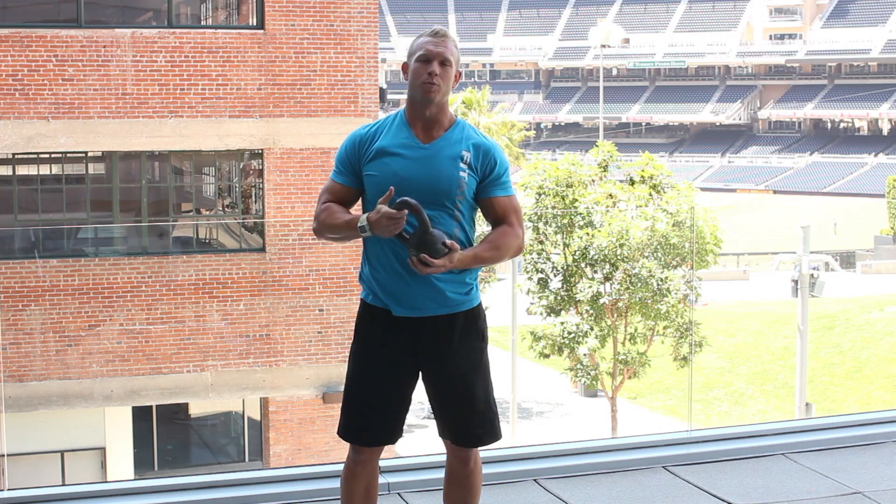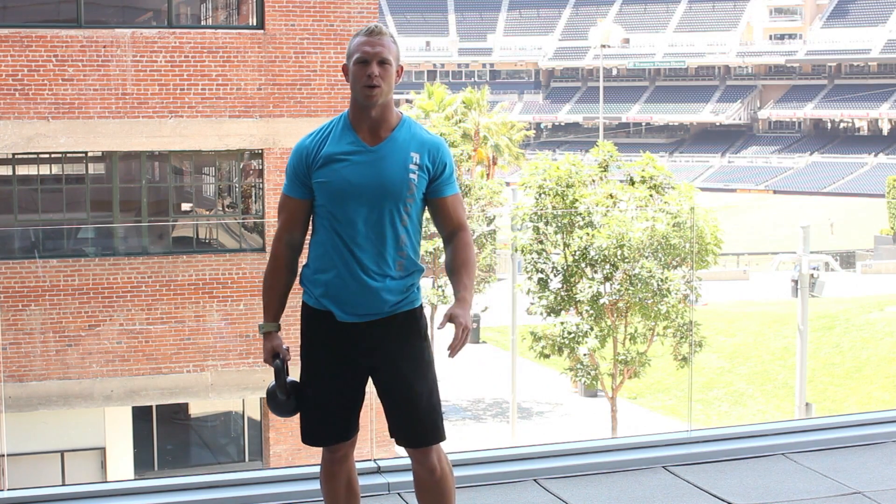Dumbbells are much more strength training and it's loading joints differently. So I hope that helps. This is Taylor Robbins with TaylorRobbinsFitness.com.